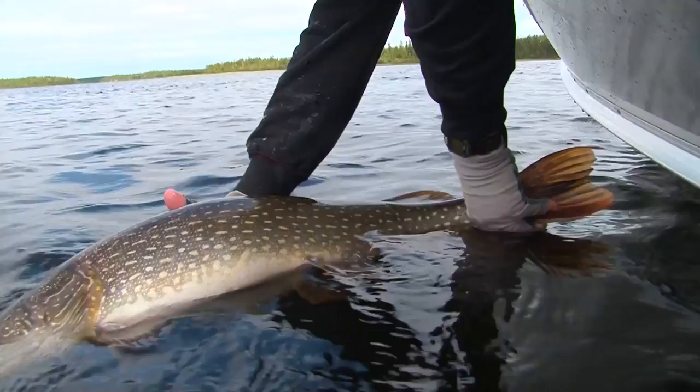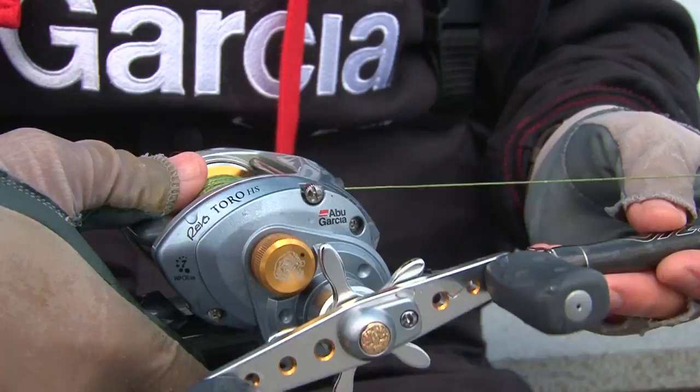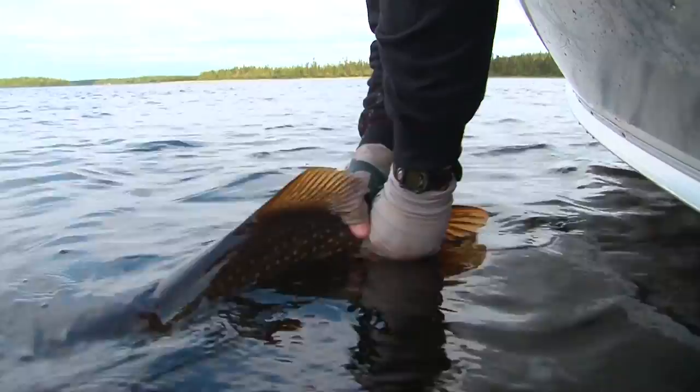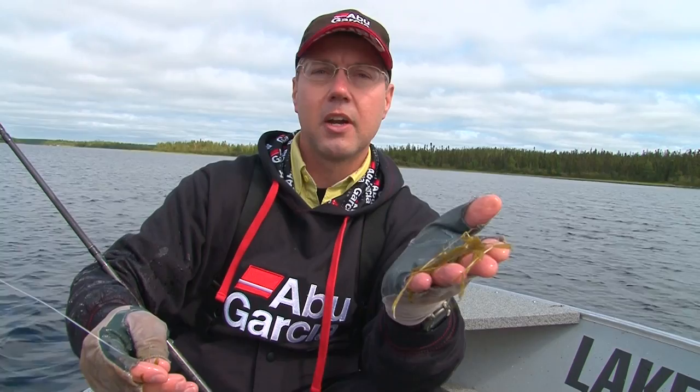That's really a beauty. This is the type of gear we're using — got a Revo Toro high-speed reel. We're fishing with a spinner; we can burn that across the top of the weeds. And here's the cabbage — this is what we're fishing. This is a classic summer pattern. We're up here in mid-July, the weeds are up. We're fishing deep cabbage, preferably between five feet of water and maybe ten or twelve feet.